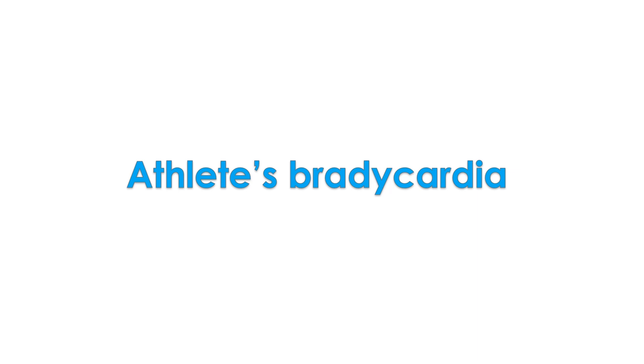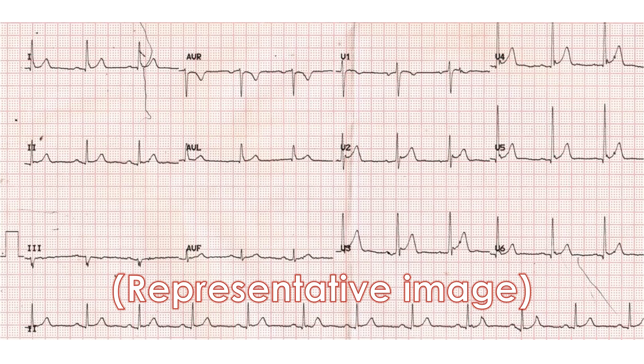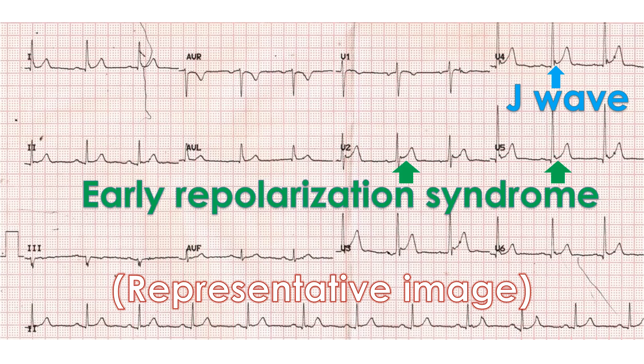ECG changes in athlete's heart include athlete's bradycardia due to increased parasympathetic tone and decreased sympathetic tone. Though sinus bradycardia is usual, other abnormalities like sinus arrhythmia, sinus arrest, wandering atrial pacemaker and coronary sinus rhythm have been described. First degree and second degree Mobitz type 1 atrioventricular block may be seen occasionally. Increase in QRS voltages satisfying criteria for left or right ventricular hypertrophy can be present. J-point elevation and early repolarization pattern has also been reported. Biphasic T waves and T wave inversions can occur. Most of the ECG changes due to increased parasympathetic tone disappear on exercise ECG, usually indicating their benign nature.